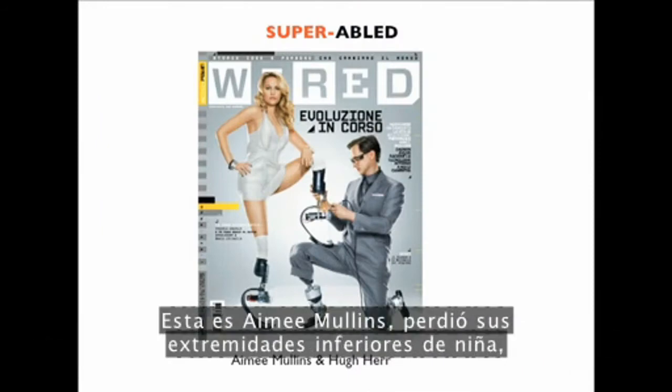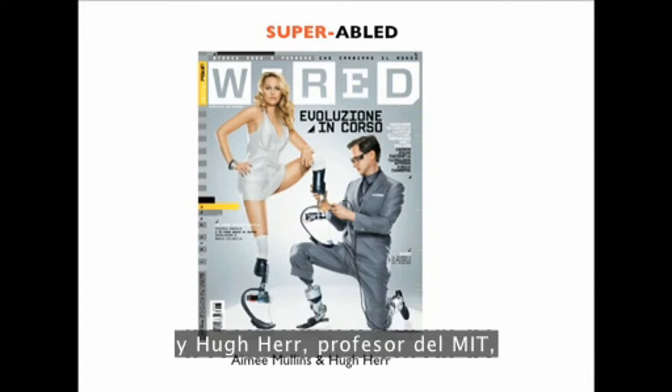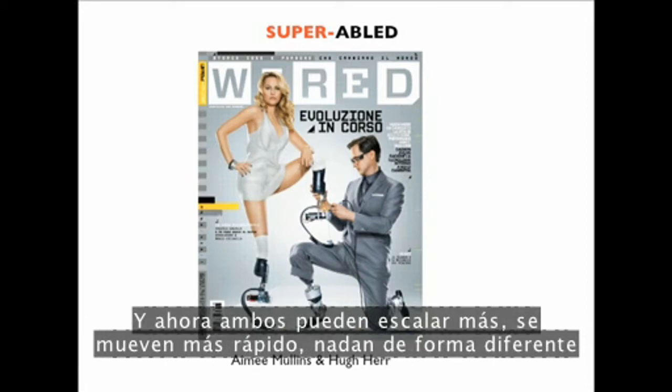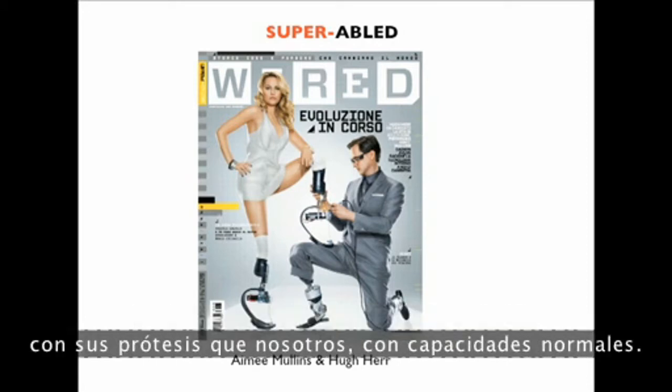This is Amy Mullins, who lost her lower limbs as a young child, and Hugh Herr, a professor at MIT who lost his limbs in a climbing accident. Both of them can now climb better, move faster, and swim differently with their prosthetics than us normal-abled persons.